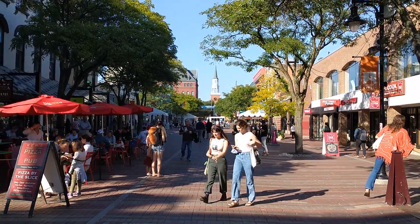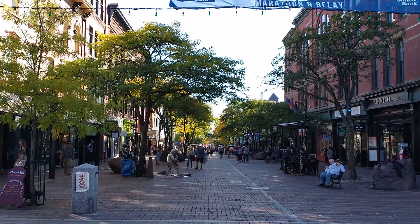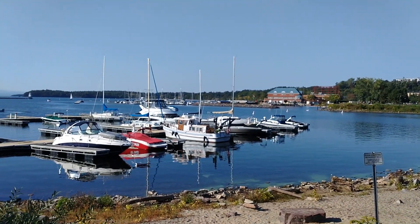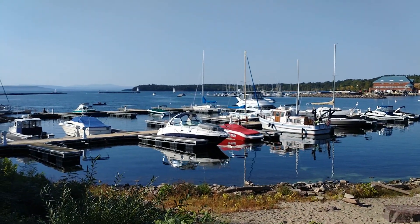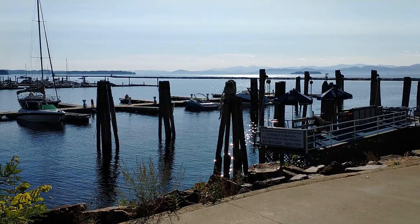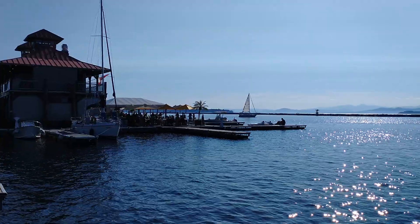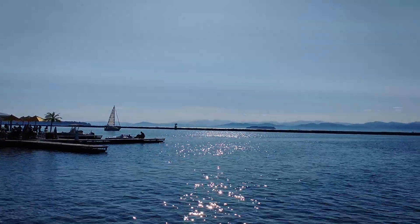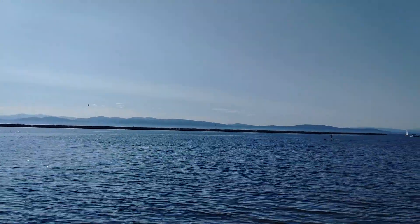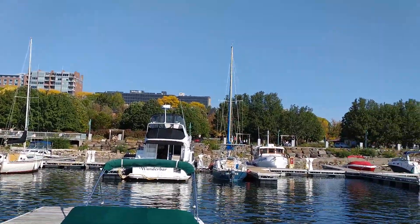This is Burlington, Vermont. The population is over 42,000 people and this is the marina on Lake Champlain. More of Lake Champlain in Vermont and this is the view of Burlington from the marina.